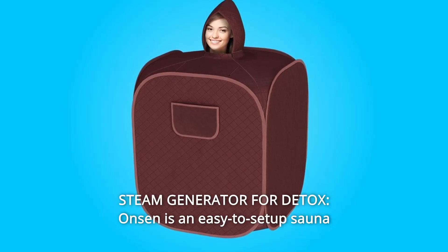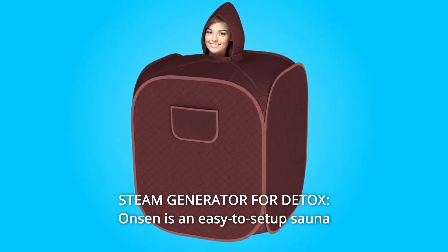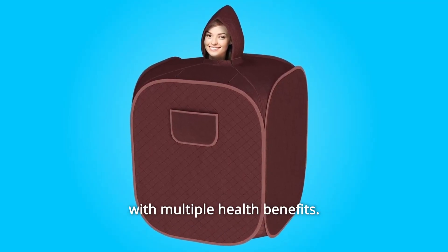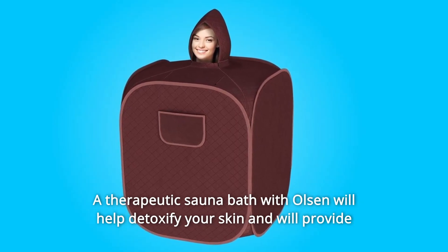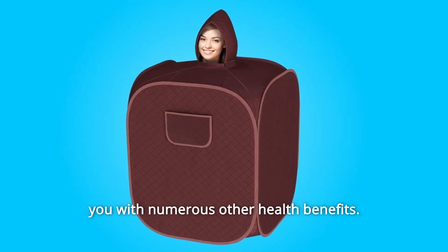Number 5: Steam Generator for Detox. Onsen is an easy-to-set-up sauna with multiple health benefits. A therapeutic sauna bath with Olsen will help detoxify your skin and will provide you with numerous other health benefits.